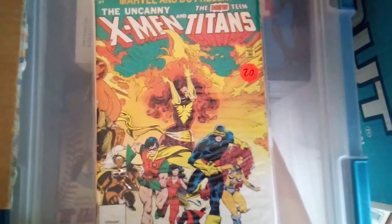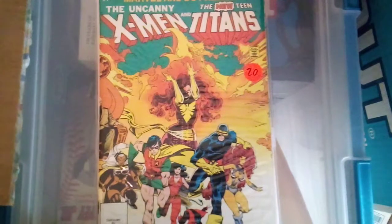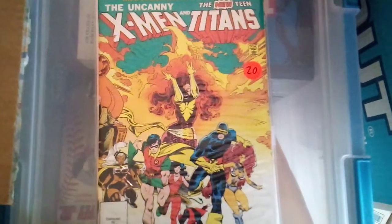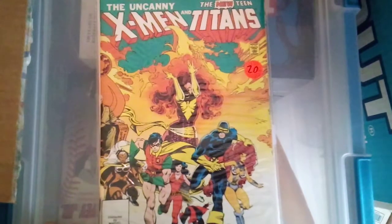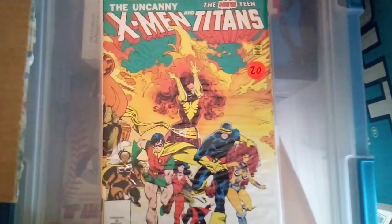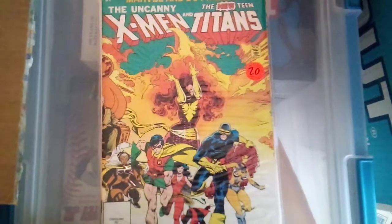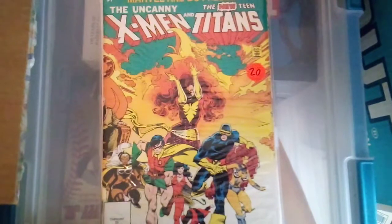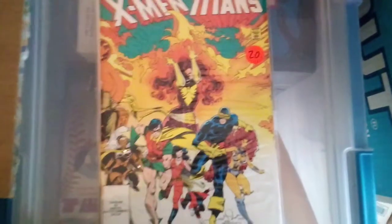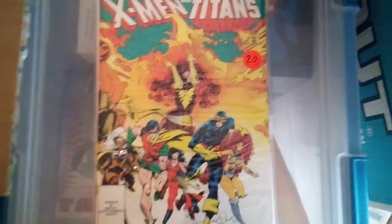I think Serpent Society or Serpent Squad will be the next ones I go after. I have about half of their appearances already. I have all of Freedom Force's appearances except Mystique — I think that's Ms. Marvel number eighteen or twenty-four, and that book is super expensive right now, so I'm not sure I'll ever pick it up. I'm also looking for the first appearance of Deathbird, also in Ms. Marvel. Anyway, thanks for watching — good luck hunting for those collectibles, and until next time!